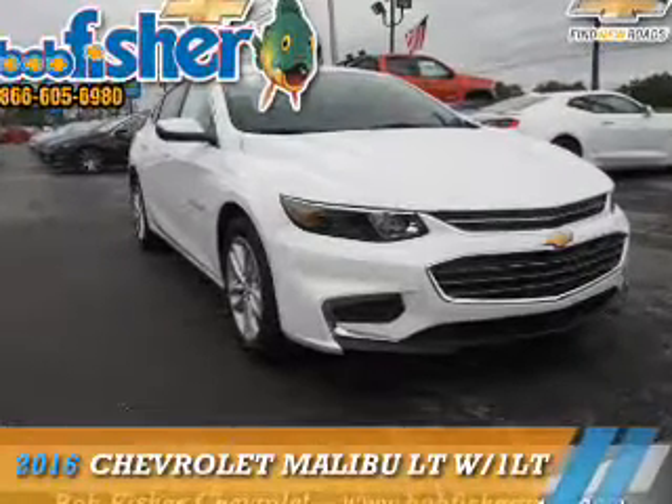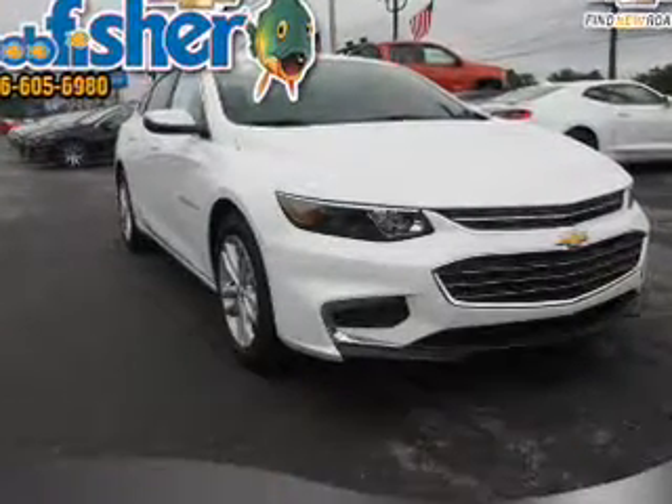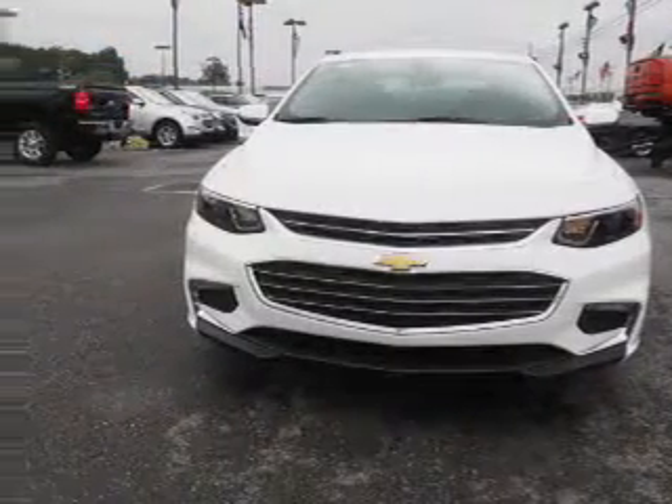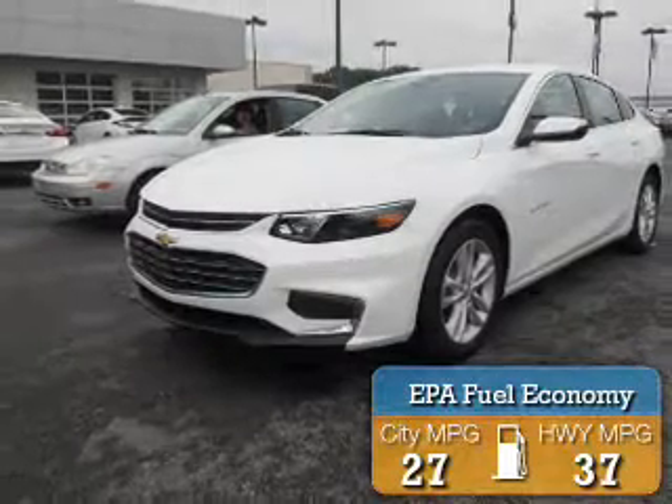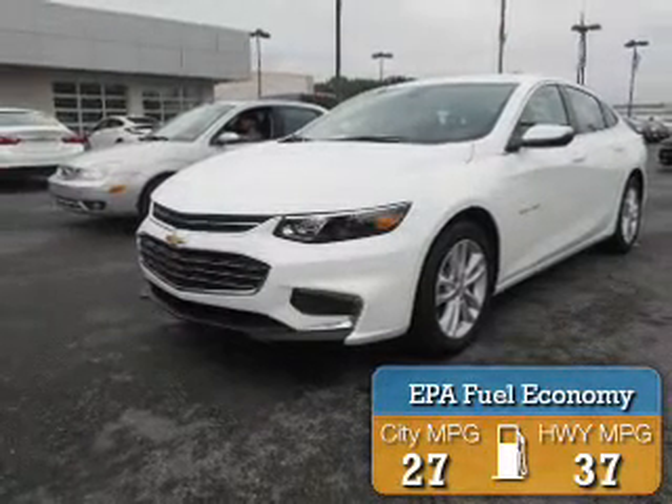Presenting the 2016 Chevrolet Malibu. It's powered by a 1.5 liter 4-cylinder engine and a 6-speed automatic transmission. Great fuel efficiency saves you money by requiring fewer trips to the gas station.